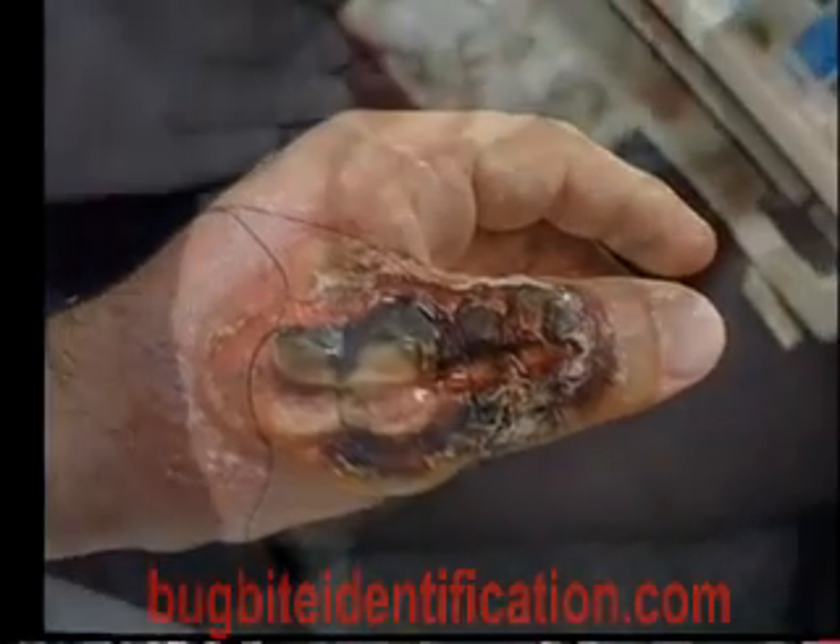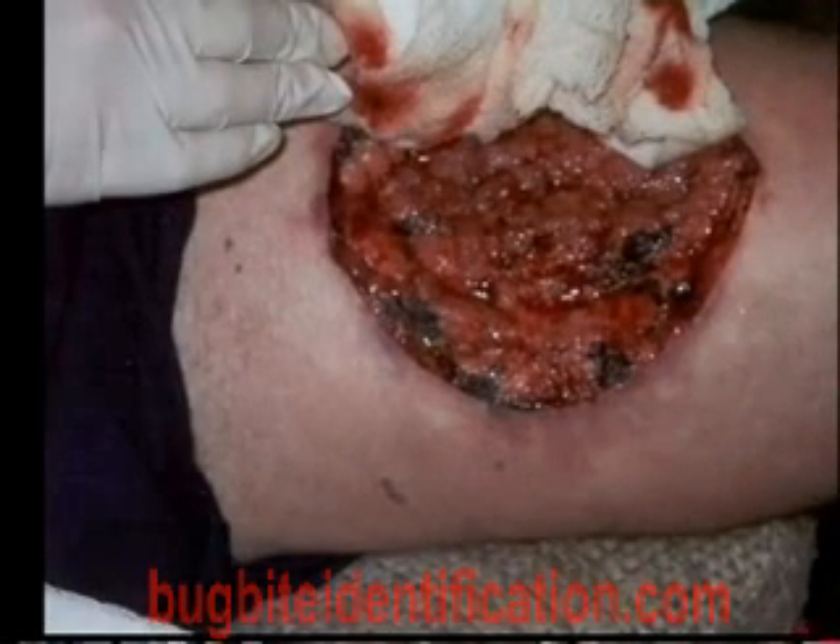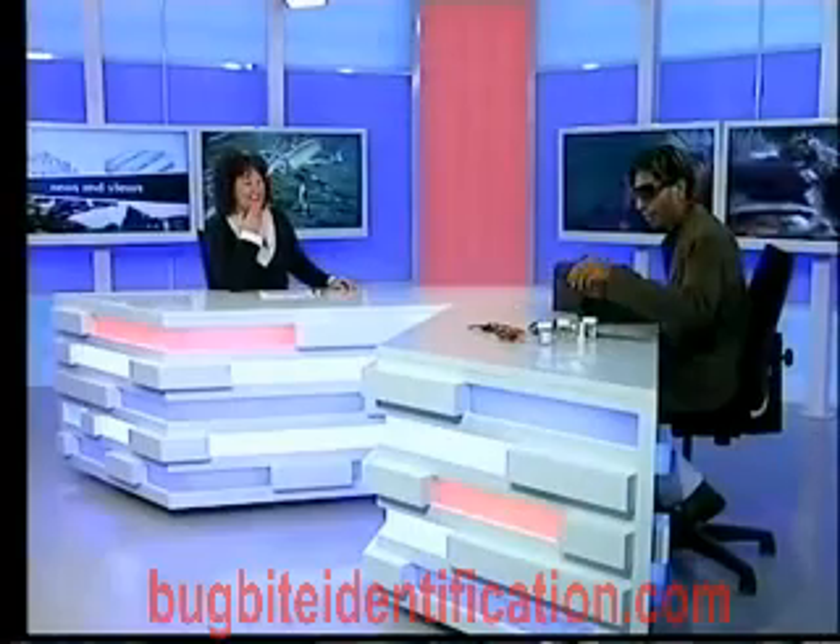How long would that take? You'd always have the scarring, but how long would that take? I think that one was eight days later. Wow, that's just horrible. It is — it's a really nasty venom.